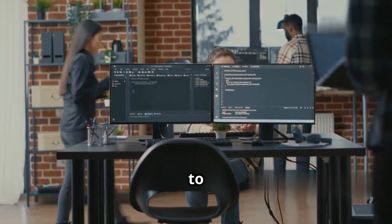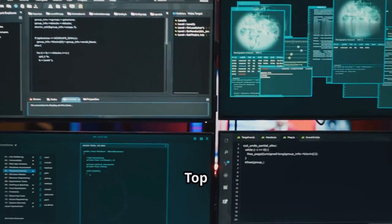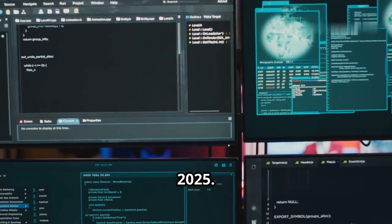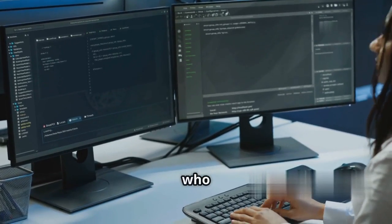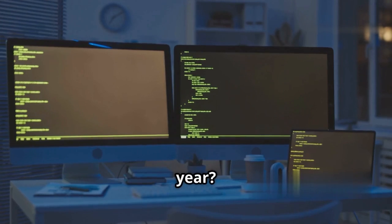All right, coders, ready to supercharge your workflow in VS Code? Today, I'm counting down the top 5 best AI code assistants for VS Code in 2025. Ranked, tested, and perfect for devs who want to work smarter, not harder. Which tool takes the crown this year? Let's jump in.